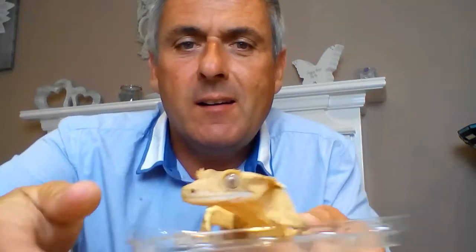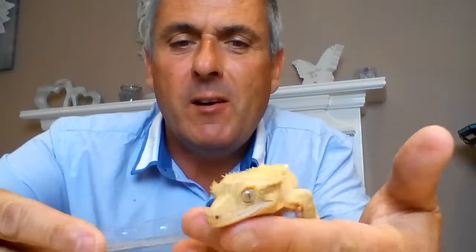Hi, and thanks for taking the time to watch my latest video. I thought I'd do a little video about my daughter's gecko. They're actually my daughter's reptiles but I help her look after them. I just thought I'd do a little video showing you our little gecko called Pebbles, and I'm just trying to get him to be a little better behaved — but this is him here, look.